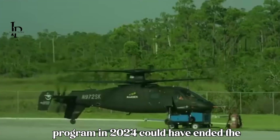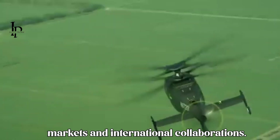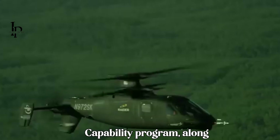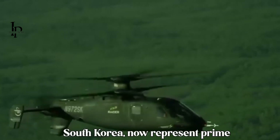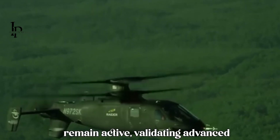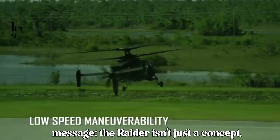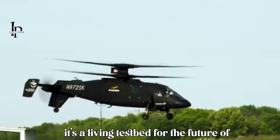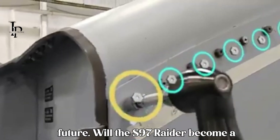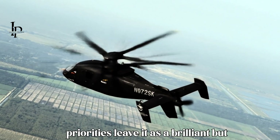The cancellation of the U.S. Army's FARA program in 2024 could have ended the Raider story, but Lockheed Martin is pushing forward, pivoting toward export markets and international collaborations. The NATO Next Generation Rotorcraft Capability (NGRC) program, along with potential partnerships in Europe and South Korea, now represent prime opportunities. As of August 2025, both flying prototypes remain active, validating advanced technologies in ongoing flight trials. Sikorsky's persistence signals a clear message: the Raider isn't just a concept — it's a living testbed for the future of military rotorcraft, with the question remaining whether NATO allies will fully adopt it or whether drones and shifting priorities will leave it as a brilliant but underutilized innovation.